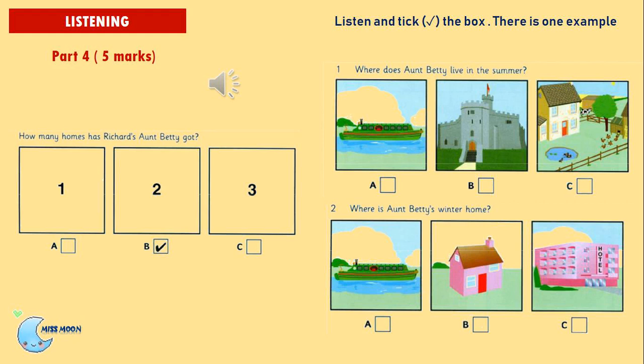Part 4. Listen and look. There is one example. How many homes has Richard's Aunt Betty got? Can you see the tick? Now you listen and tick the box.